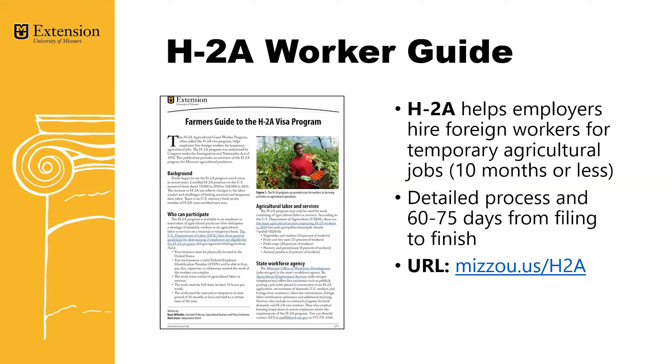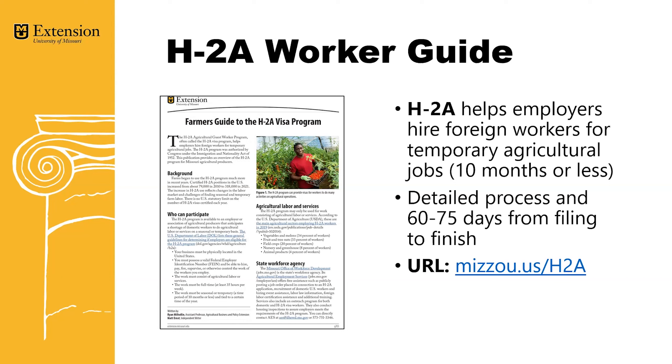To also help on the labor front, we've worked on a guide sheet about H2A workers. The H2A program helps employers hire foreign workers for temporary agriculture jobs, ten months or less. There are lots of process requirements involved with the H2A program. A URL to download the guide sheet and learn more information to see if this is a good fit for your ag operation is mizzou.us/h2a.